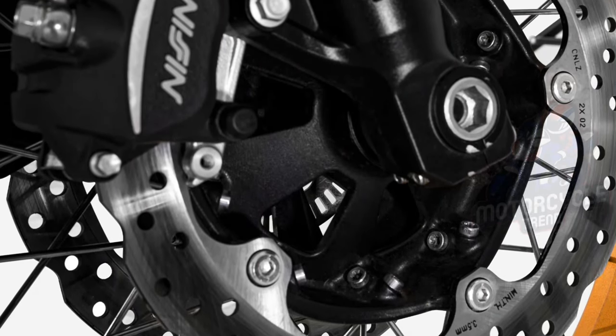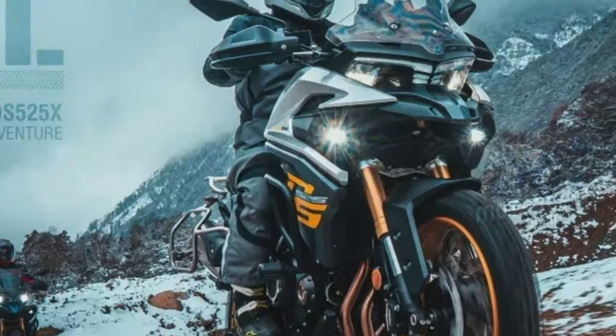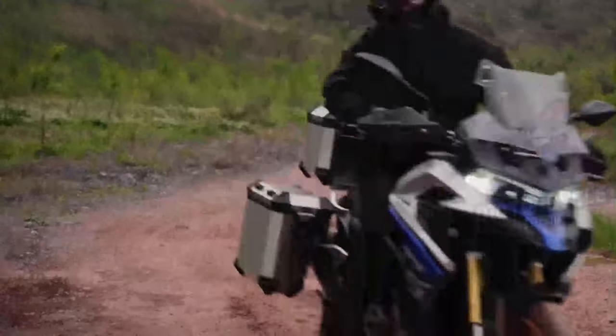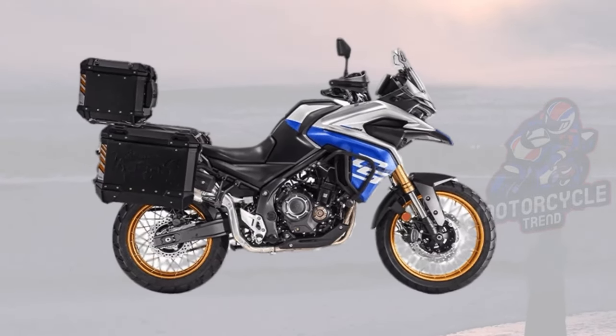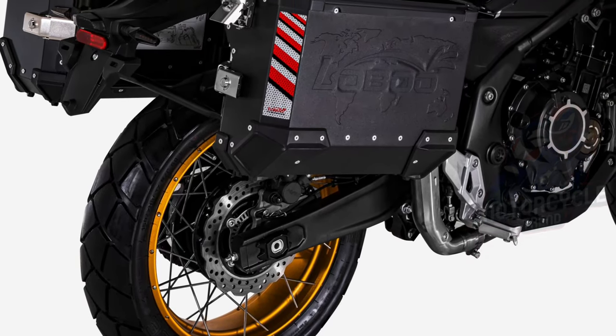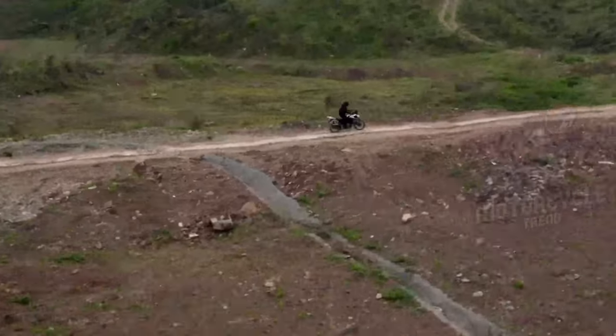The front features 298mm dual-disc brakes with Nissin calipers, KYB inverted fork suspension, and tubeless cross-spoke wheels. Front tire format is 110/80-19. At the rear, the wheel also has disc brakes at 240mm, including ABS from Bosch. Rear tire format is 150/70-17.